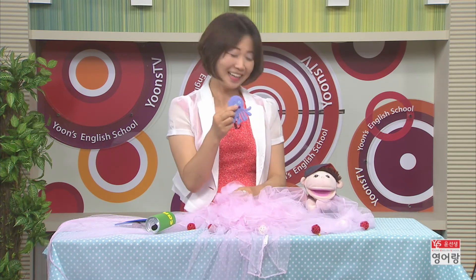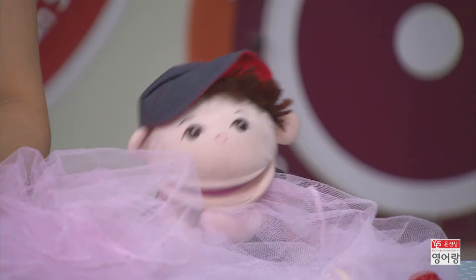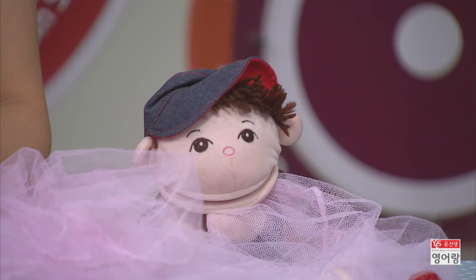Wow, what is this? This is an octopus! Oh, finally we caught an octopus. This is an octopus! Ella, I don't like the octopus. Let's fish a shark! Huh? A shark?